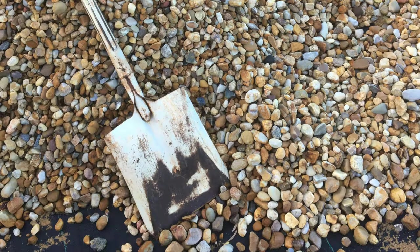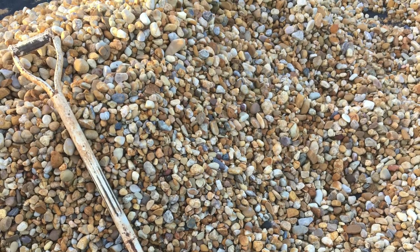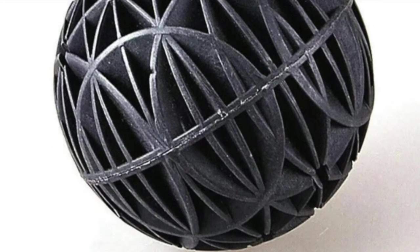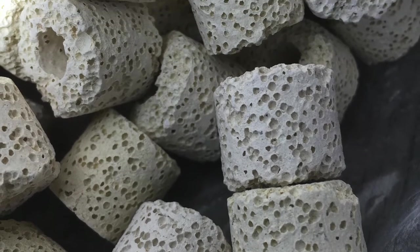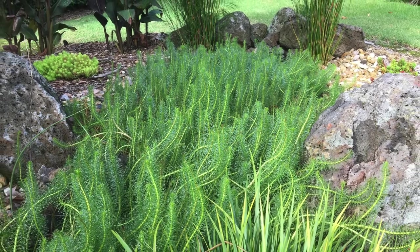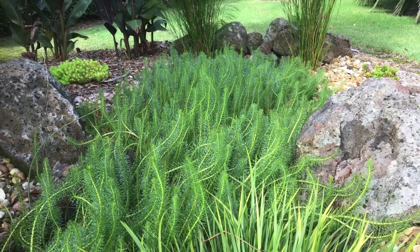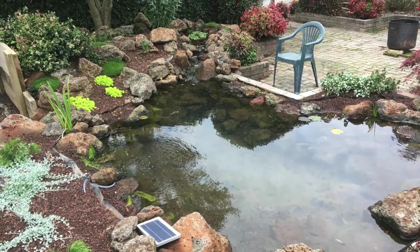The whole cycle is reliant on bacteria. The bacteria need surfaces to grow on — wet surfaces. So rocks, gravel, the roots of plants, filter media like bio balls, ceramic noodles, etc. These are all things that are going to provide more surface for more bacteria, and more bacteria means you can process more ammonia and nitrite, which will keep your water healthier for the fish but also cleaner and clearer.